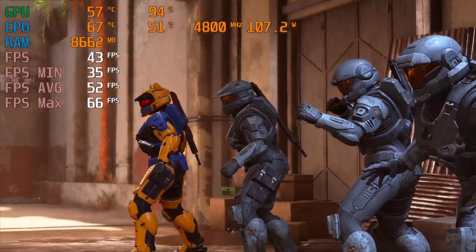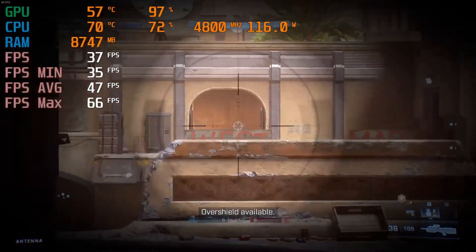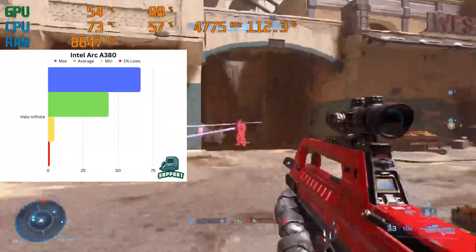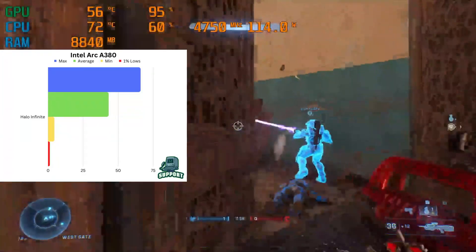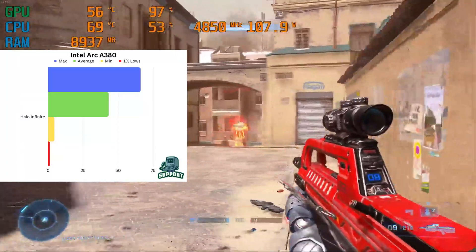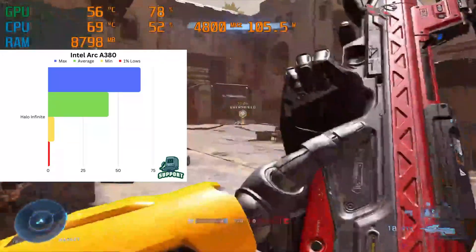Let's play some Halo Infinite — oh wait, we can't, because it's terrible. Halo Infinite is a demanding title, I won't refute that, but we are getting mad hitching on full low settings with reflections turned off, making the gameplay absolutely unplayable. On low we averaged just 43 FPS, which would be playable had we not been hitching every five seconds. We had a minimum of — you read that right — four frames per second on this graph. Our max did hit 66, but the choppiness dragged it down with 1% lows of literally one frame per second.